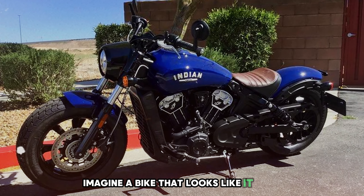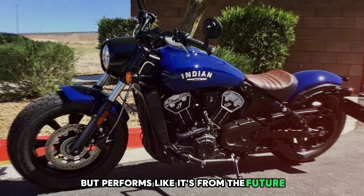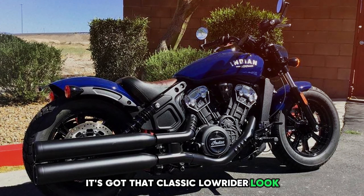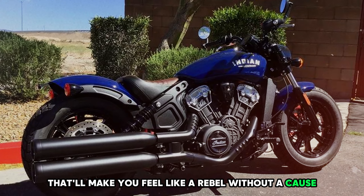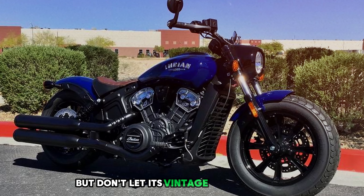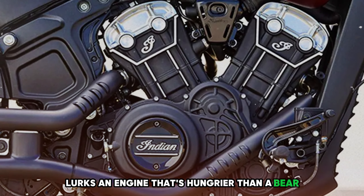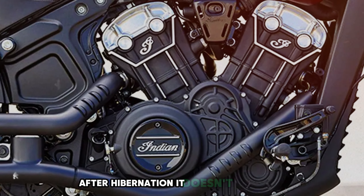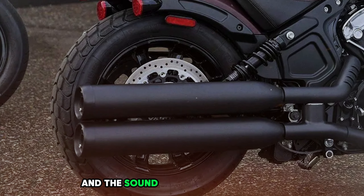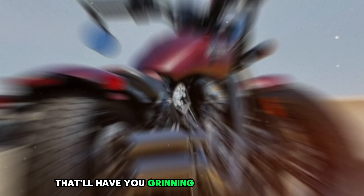Imagine a bike that looks like it rode straight out of a black-and-white movie, but performs like it's from the future. That's the Scout Bobber for you. It's got that classic lowrider look that'll make you feel like a rebel without a cause, even if your only cause is getting to work on time. But don't let its vintage vibes fool you — under that retro exterior lurks an engine that's hungrier than a bear after hibernation. It doesn't just move; it leaps forward like a cat chasing a laser pointer. And the sound? It's music to your ears, a symphony of power that'll have you grinning from ear to ear.